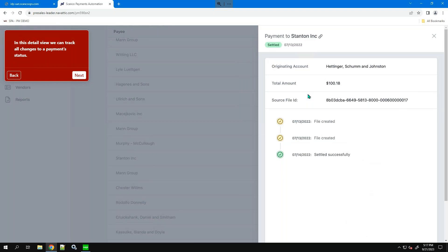In addition to security, on-time payments, and saving time and effort, we also offer customer rebates for those customers who decide to utilize Scanko Payments Automation. To talk about that further, you can reach out to myself or another member of the Scanko team.